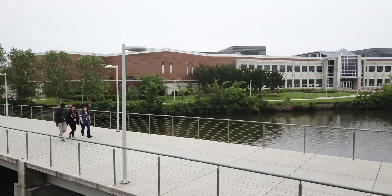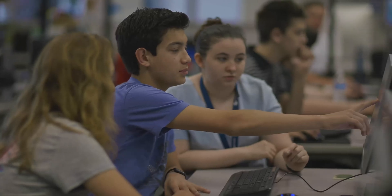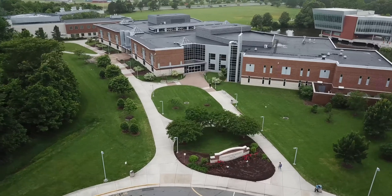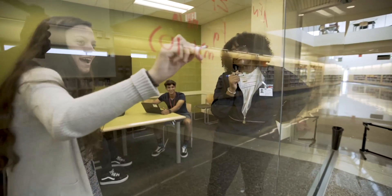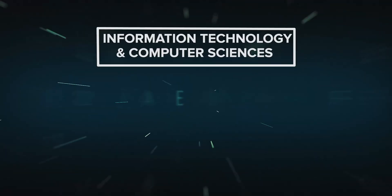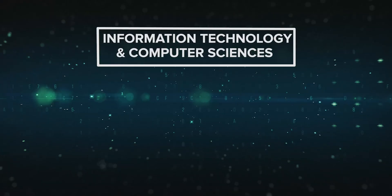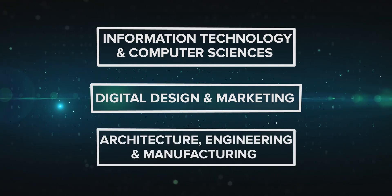State-of-the-art, innovative, hands-on experience, lifelong learning — find it all here at the Advanced Technology Center, located on the campus of Tidewater Community College. The ATC prepares high school students for existing and emerging careers. The ATC offers courses in three areas: information technology and computer sciences, digital design and marketing, and architecture, engineering, and manufacturing. Let's check it out.